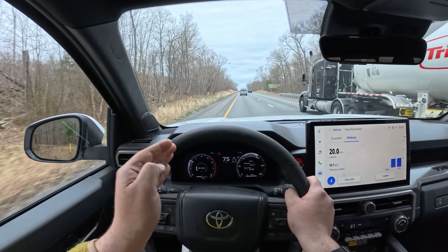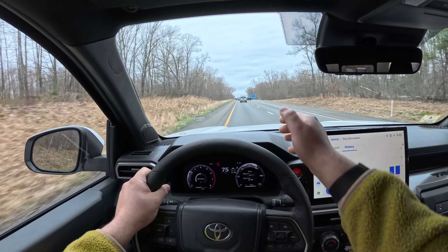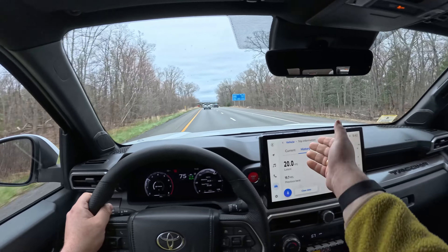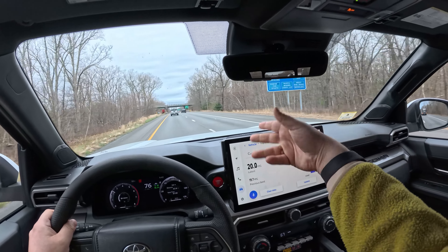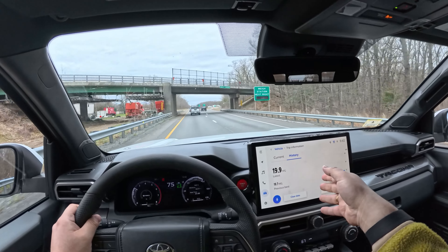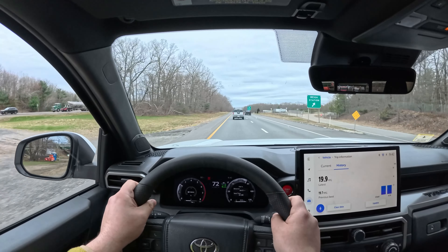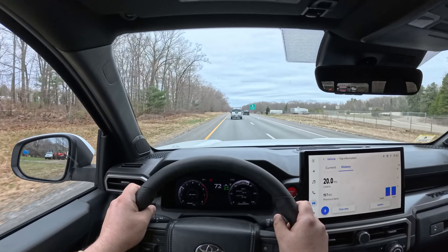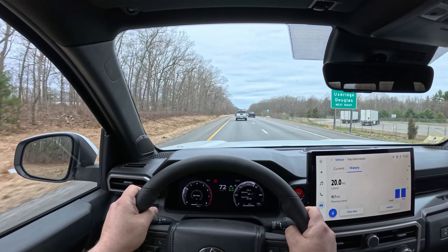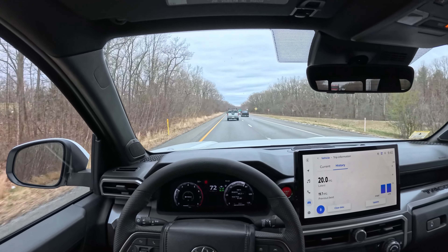We're cruising at 75 miles an hour, just a little bit over that 2,000 RPM mark. You don't hear much of the motor — just wind noise and tire noise. But if you have any sort of audio playing, you really drown that out easily. You can overcome the wind and tire noise quite easily just by listening to anything. Take a listen — this is the highway speed sound test.